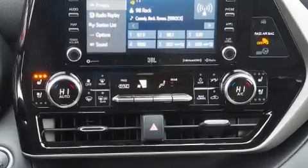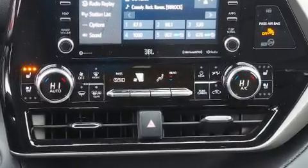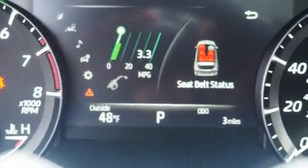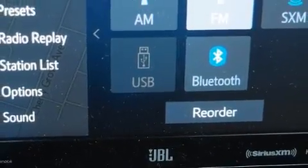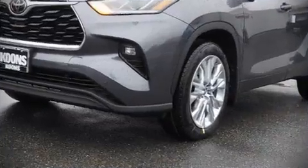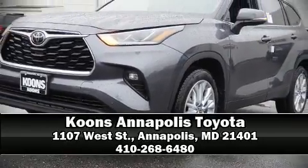Steering wheel-mounted audio controls and 11 speakers yield maximum audio versatility. In the event of a rollover collision, side curtain airbags provide additional protection for outboard seated passengers. Please don't hesitate to give us a call.